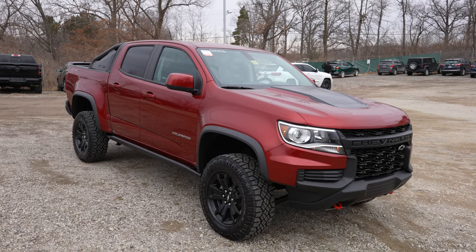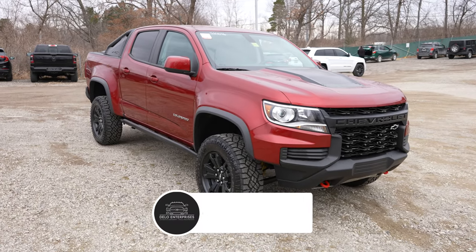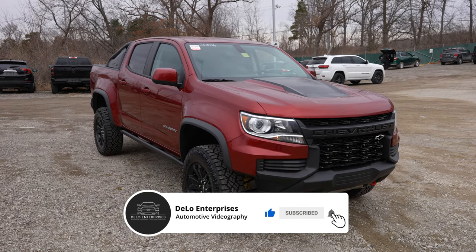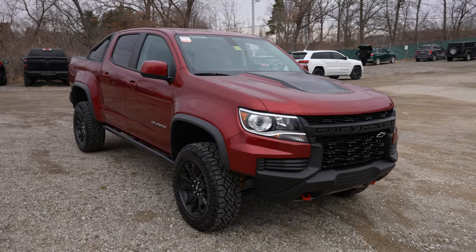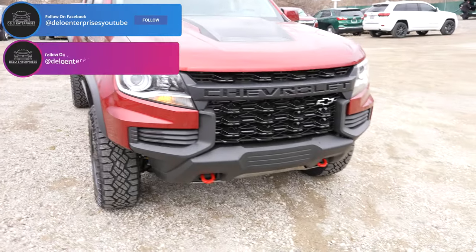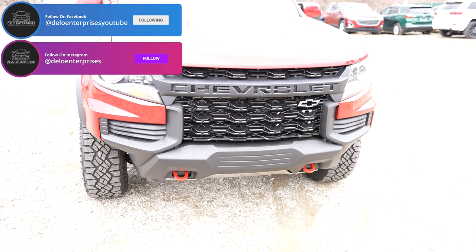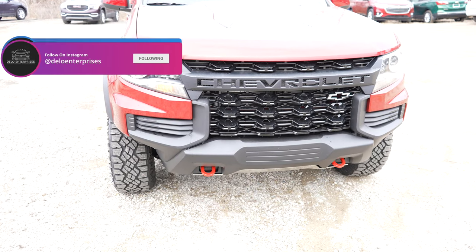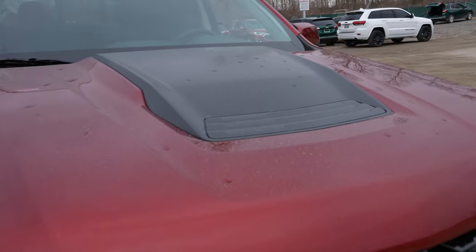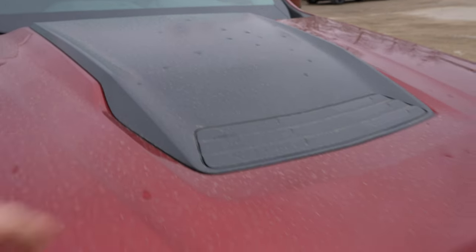Hello YouTube, today I'm at Champion Chevrolet taking a look at this 2021 Chevy Colorado ZR2. This truck has a 3.6 liter V6 and an 8-speed automatic transmission. As you may notice, the front grille is a little bit updated for this model year, and with the ZR2 package you also have the ZR2 style hood cowl.